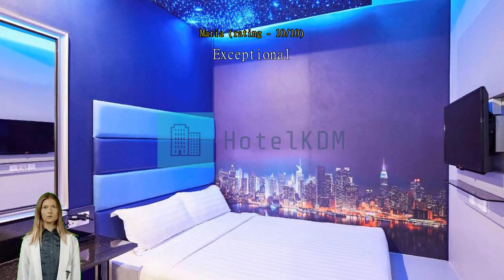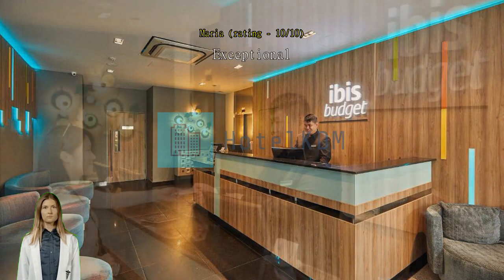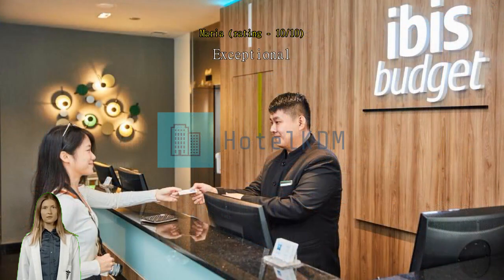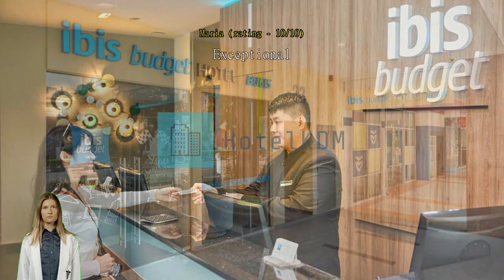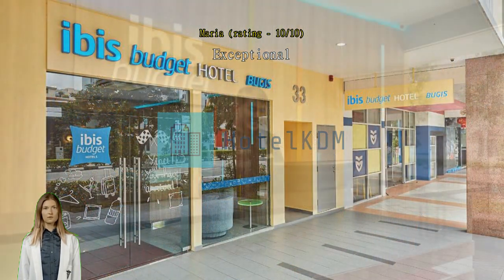Exceptional! Great location with food options near shopping. Bus stop is just right outside the hotel. The area is not prone to noise. The only downside is the moisture inside the room since the windows can't be opened — do not turn off the air con to avoid moisture.